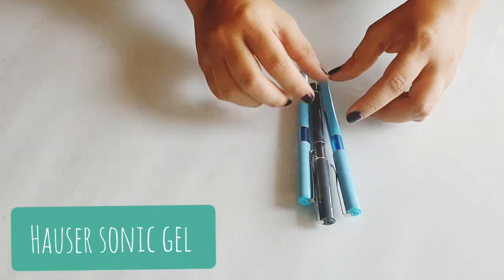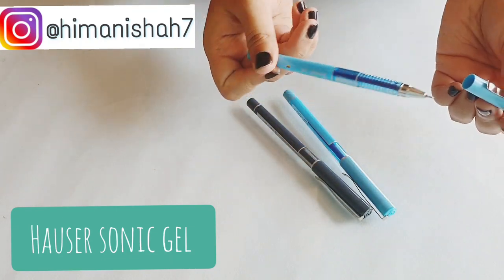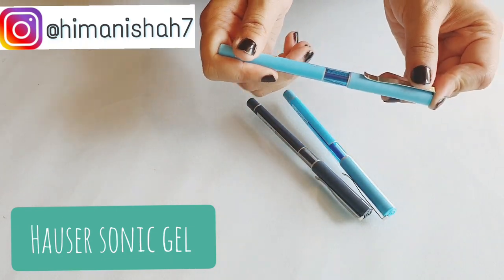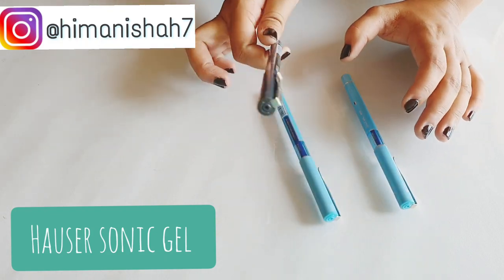Next is the Hauser Sonic Gel pen. I love it a lot — the quality is really good. One great thing about this pen is that even when the refill is about to get over, the ink doesn't fade, and I absolutely like that.